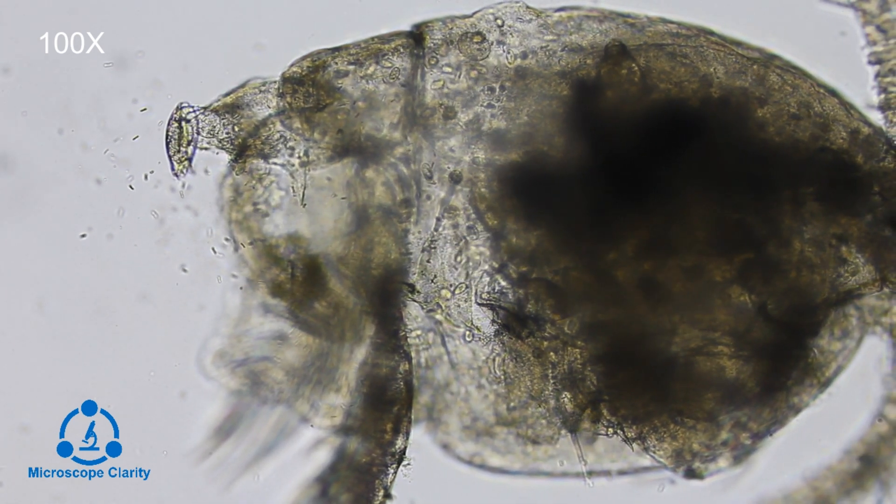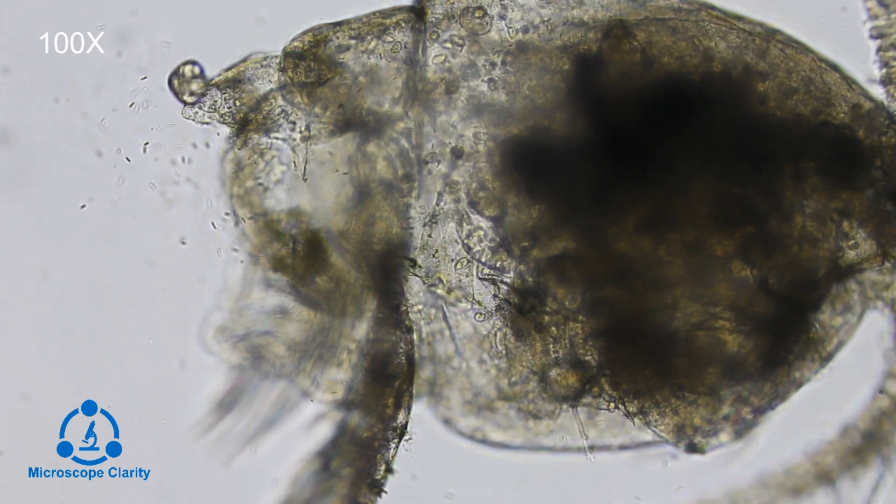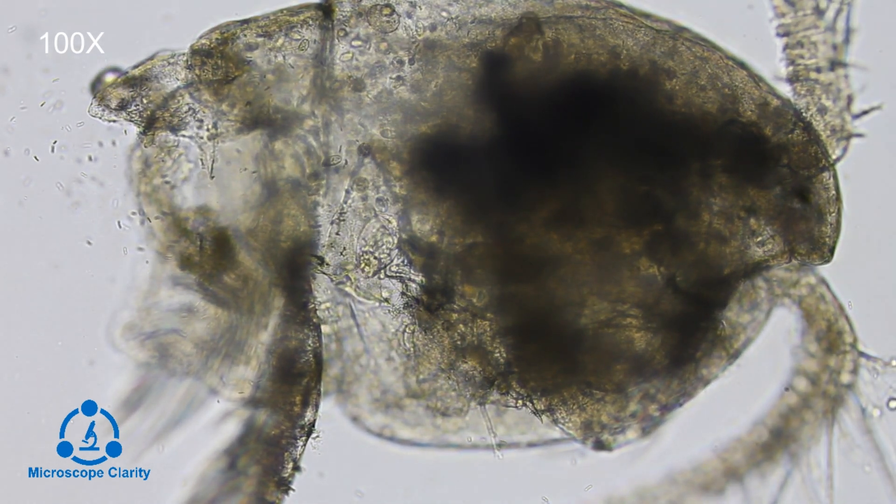There are a few other little microorganisms in there, but they didn't really show their faces so I wasn't able to clearly identify them.